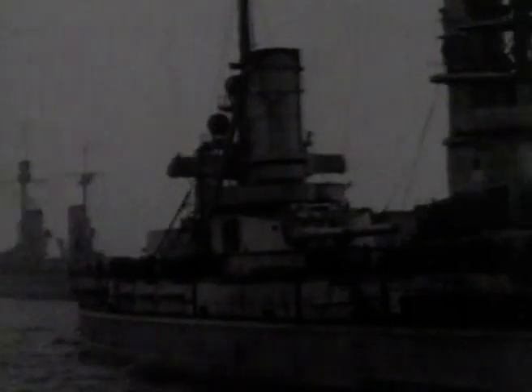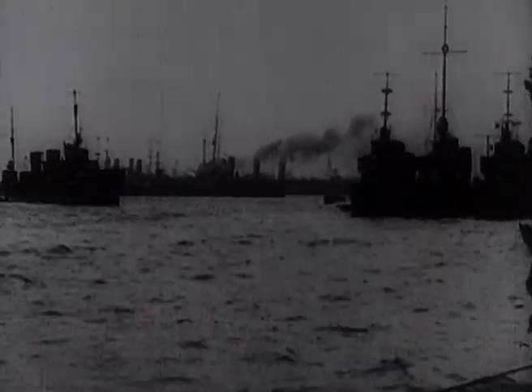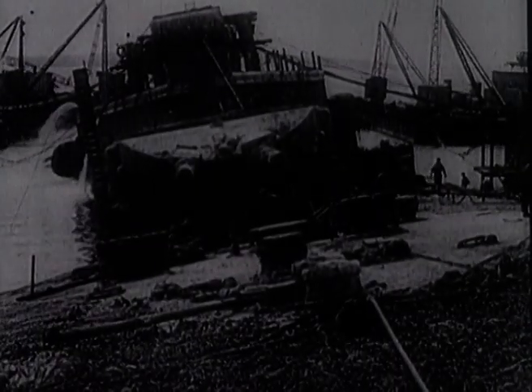In 1918, with the war lost, the German high seas fleet sailed into the British base at Scapa Flow in the Orkneys to surrender. The ships were impounded, but the German Imperial Navy delivered its final blow — they scuttled the entire fleet of battleships, battlecruisers, and destroyers.